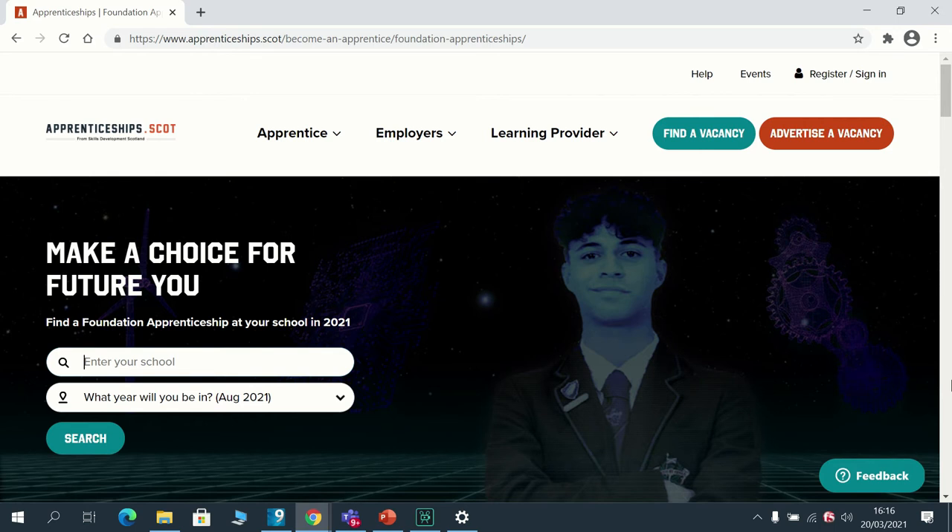It's also worth specifically drawing your attention to Foundation Apprenticeships. Foundation Apprenticeships offer a qualification at level six, which is the equivalent of a Higher academic qualification, alongside relevant work experience. For further information, in addition to the Dumfries and Galloway College website, it may be worth visiting apprenticeships.scot. Depending on the Foundation Apprenticeship, it may be studied for one year — in which case it counts as two of a young person's option choices — or over two years, in which case it counts as one option choice.